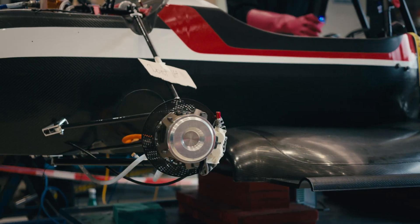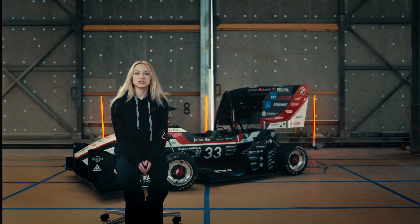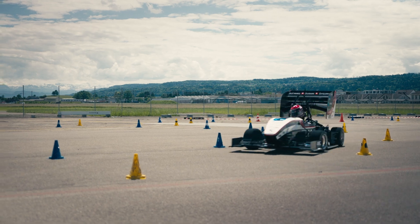For me it's the moment where you finally get to see what you've designed and invested all your time into come to life. Charging the accumulator for the first time and seeing the car drive was incredibly fulfilling.